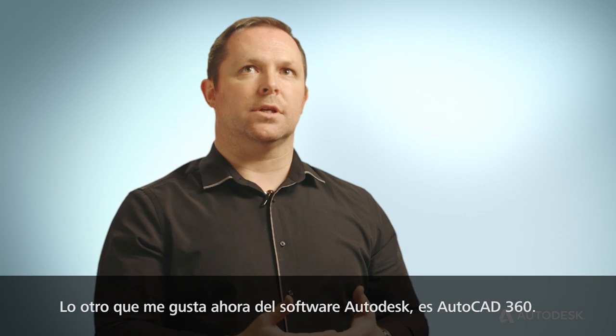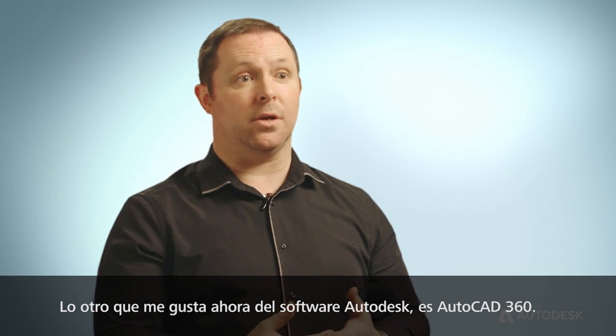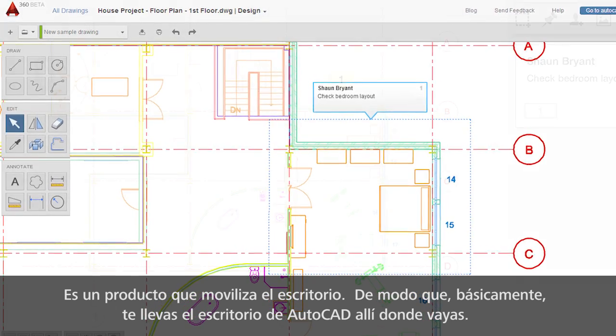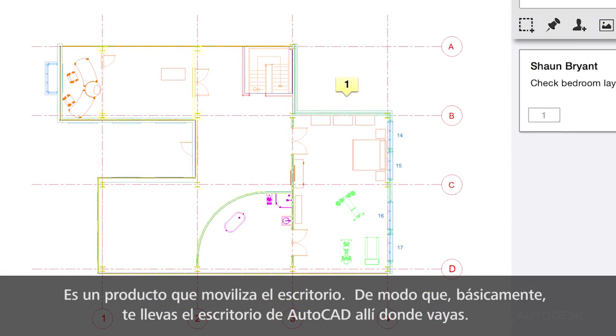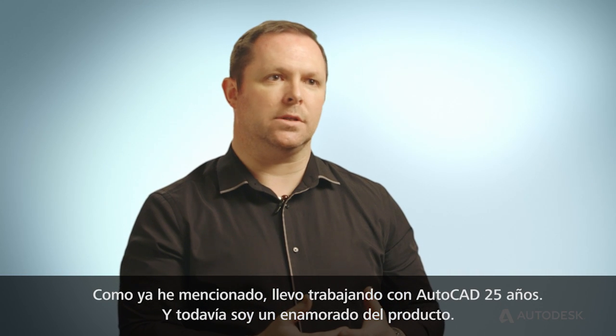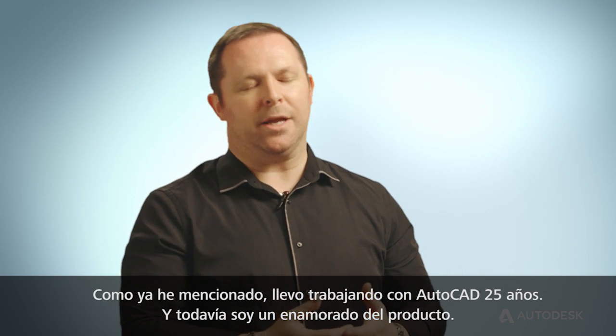My other favorite piece of Autodesk software right now has to be AutoCAD 360. It's a product that mobilizes the desktop, so you're essentially taking your AutoCAD desktop with you wherever you go. I've been working with AutoCAD now for 25 years, and I'm still passionate about it.